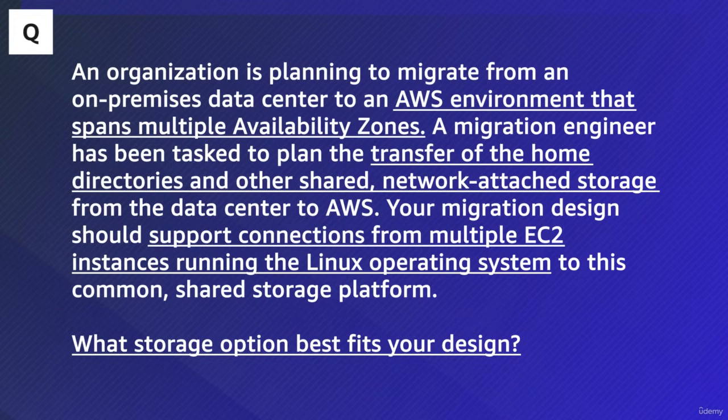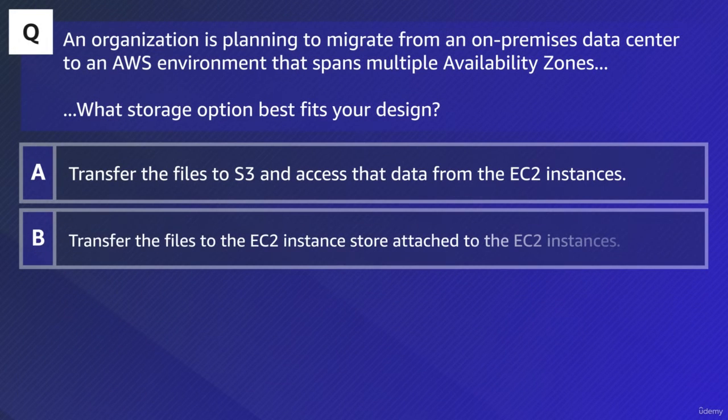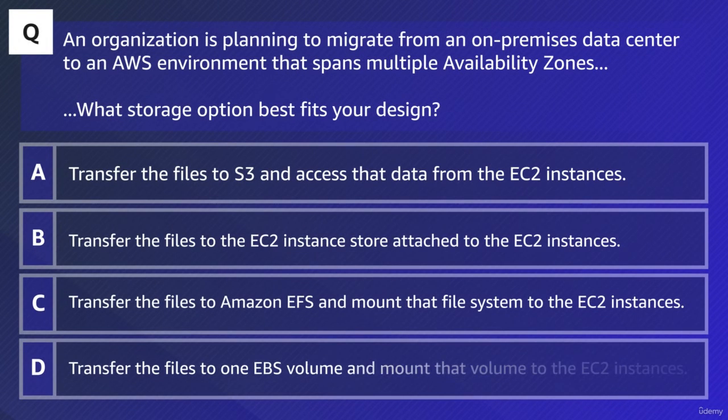With those requirements set, which of the responses will be the best fit to the design? The responses available are: A, transfer the files to S3 and access that data from the EC2 instances. B, transfer the files to the EC2 instance store attached to the EC2 instances. C, transfer the files to Amazon EFS and mount that file system to the EC2 instances. And D, transfer the files to one EBS volume and mount that volume to the EC2 instances.